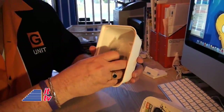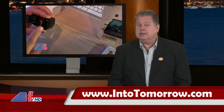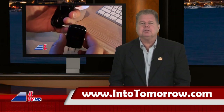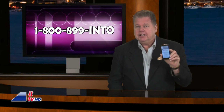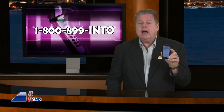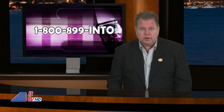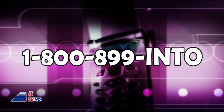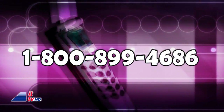Stay tuned. If you're interested to see what's in the box, be sure to watch our unboxing video, among others, including our launch day video — just hit intotomorrow.com. What do you think about the HTC EVO? Did you stand in line for one? Why or why not? We welcome you to participate on our radio program, Into Tomorrow, anytime 24-7, by calling 1-800-899-INTO. That's 1-800-899-4686.